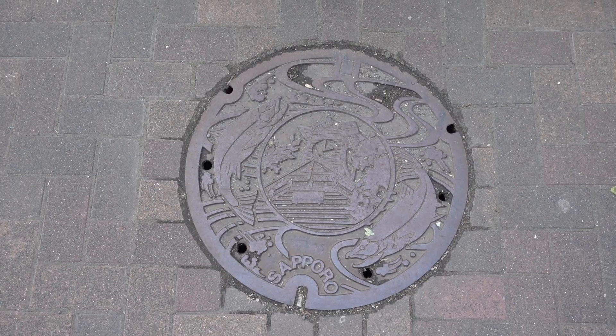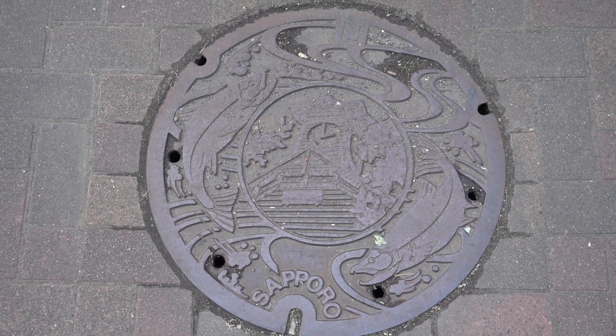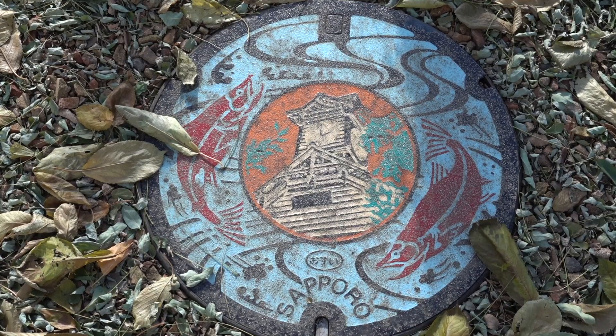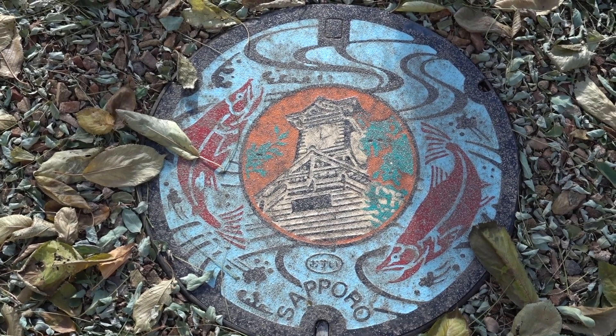One of the things I noticed on our first trip to Japan was that a lot of the manhole covers that you'll walk over are really intricately designed. Sapporo has their own design. The one that you can find in Sapporo now was designed in 1998, and it incorporates the Sapporo clock tower and a couple of salmon. We found one that is in color at the clock tower so you can see the design a lot clearer. But whenever you're walking around Japan, look down and take a look at the manhole covers.